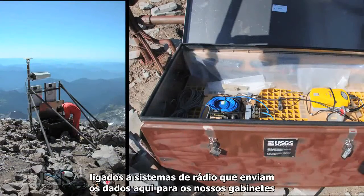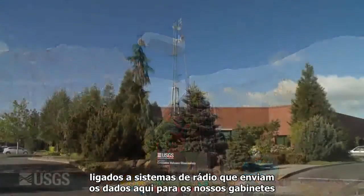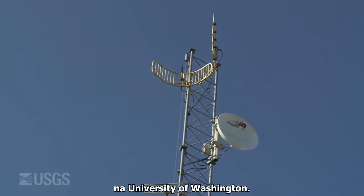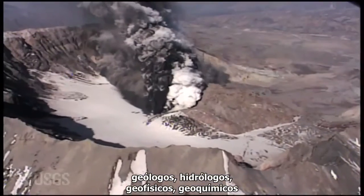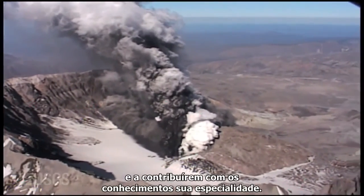Those seismometers are out in the field, attached to radio systems that are beaming the data back to our offices here, and to the offices of our partners up at the Pacific Northwest Seismic Network at the University of Washington. One of the things that's really exciting about working in an observatory is you have all these folks with different specialties — geologists, hydrologists, geophysicists, geochemists — all coming together, speaking a common language, which is volcanoes, and bringing their expertise to bear.